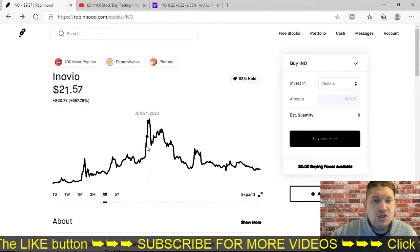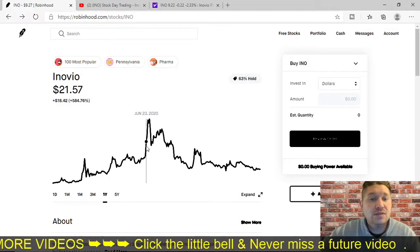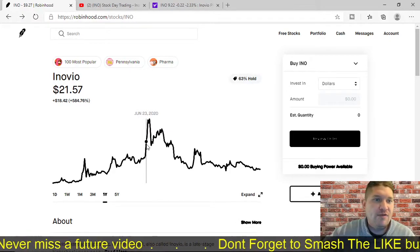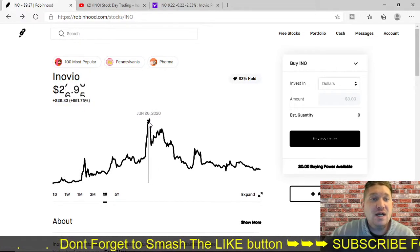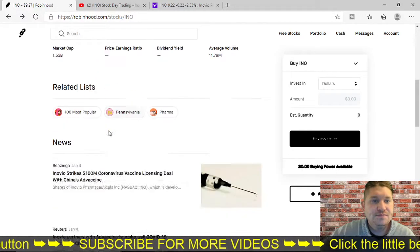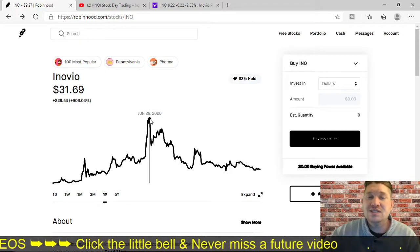What happened? Well, I was trading it in June — June 23rd is when I made my first trade and I threw in like $200. It was a huge runner. A lot of good news was happening because this is one of those companies that has a vaccine for the pandemic. It looks like they got up to $31, and looking at the chart it appears that on June 29th it got up to $31.69.